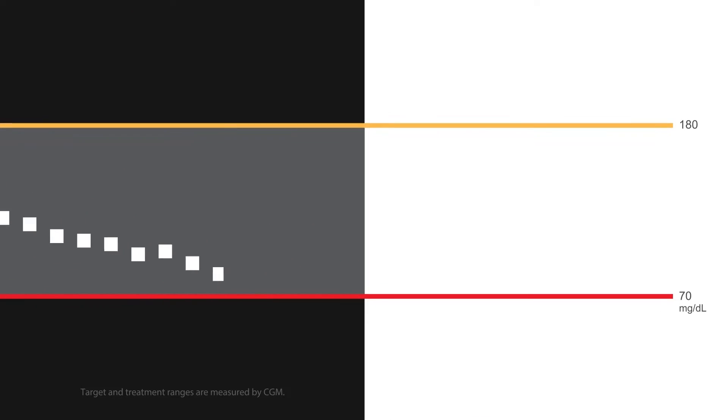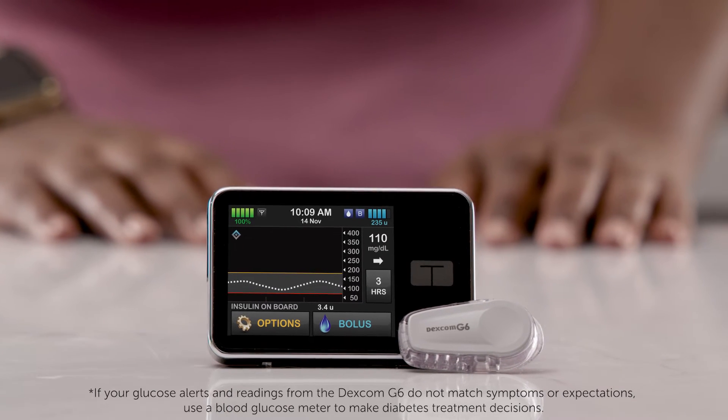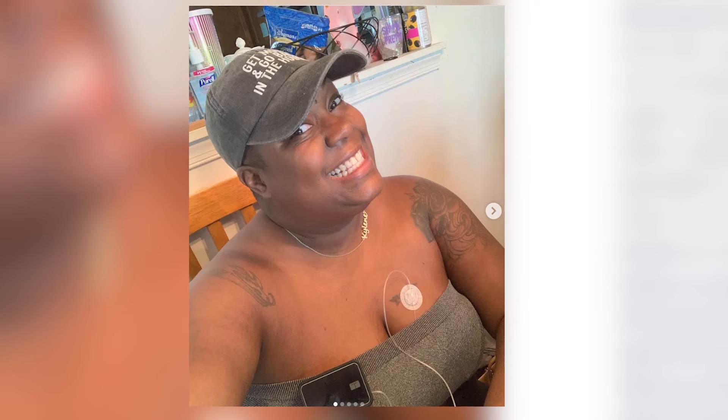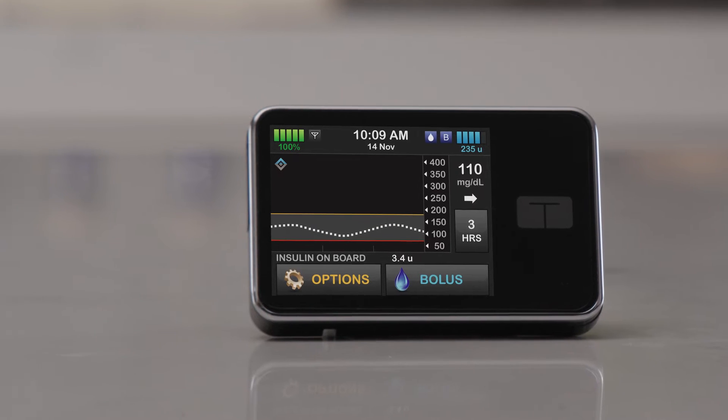Just being able to see my information in real-time right there versus sticking my finger — I can stay informed where my glucose levels are from the convenience of the Dexcom G6 app on my phone. When I first got it, I was almost obsessive with checking the data because it was just one of those 'oh my goodness, this right here, right now' moments. That's why I like being able to see my numbers in real-time and let the Tandem TSlim X2 pump with Control IQ technology do its own thing.